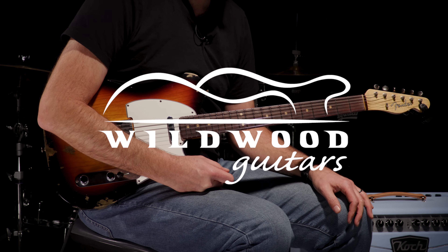Whoa! Hey! Fender Custom Shop Wildwood 10-59 Telecaster does it again. Gregory Cockery here in the Wildwood Lair with this glorious weapon. We'll see you guys later. We'll see you next time.